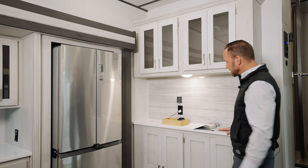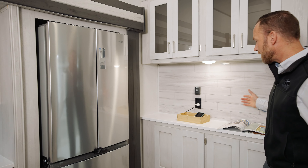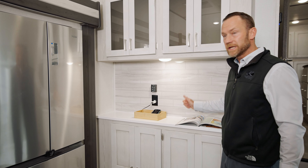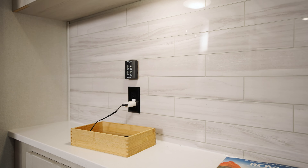As you enter into the 3630 you're welcomed first by this beautiful hutch with a ton of counter space, just to throw whatever you need — your keys, your cell phone — just kind of a catch-all. It also represents another area for prepping, maybe a coffee pot, maybe a margarita maker, just kind of up to you.